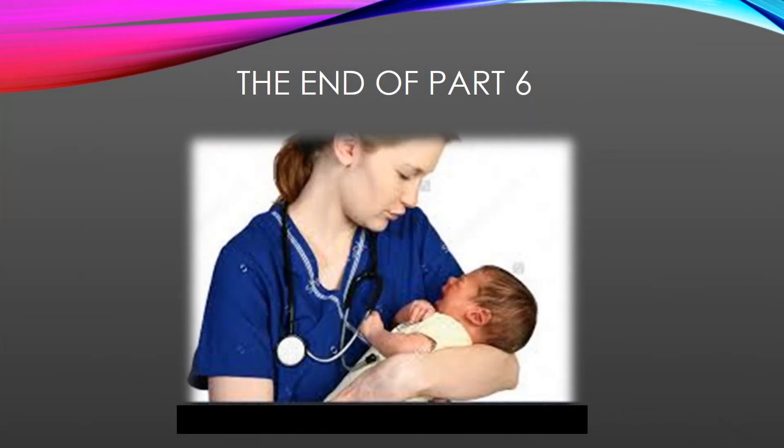This concludes part six, or chapter 23 of your textbook.